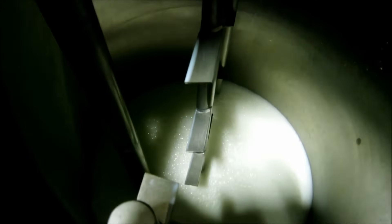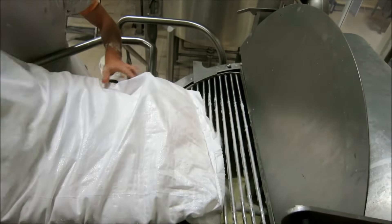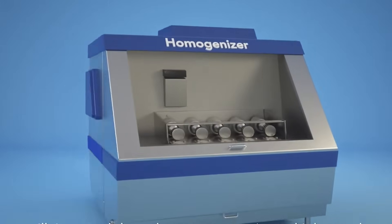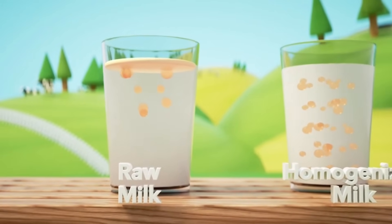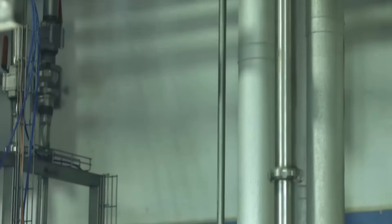Now comes the most thrilling part — transforming ordinary milk into sweet, creamy condensed milk. It happens in giant vacuum evaporators where sugar is precisely added, making up about 40 to 45% of the final mix, crucial for preservation. The evaporators remove nearly 60% of the water at low temperatures, keeping the milk's natural flavor intact. Next, homogenization breaks down fat molecules and distributes them evenly, ensuring a velvety-smooth texture. Finally, the condensed milk is cooled and allowed to crystallize, stabilizing sugar molecules and ensuring smooth, consistent texture.